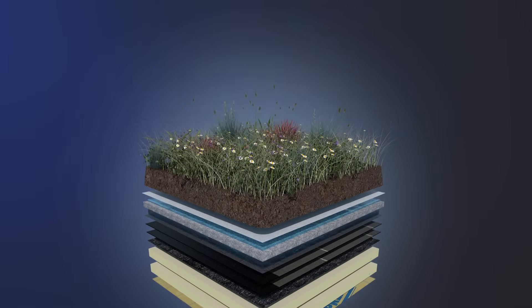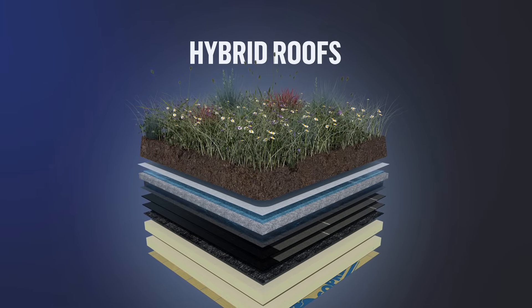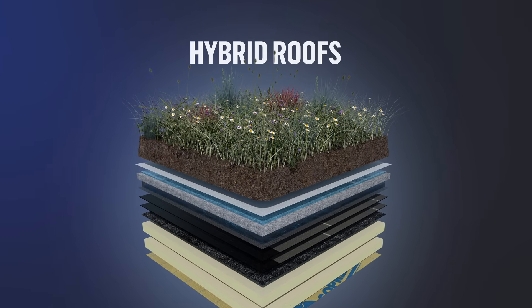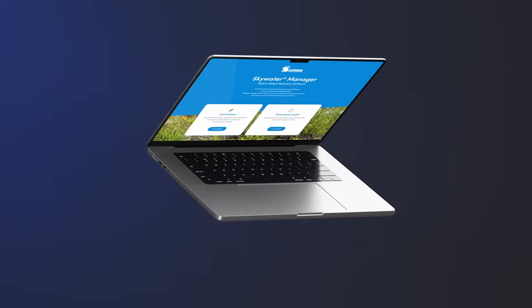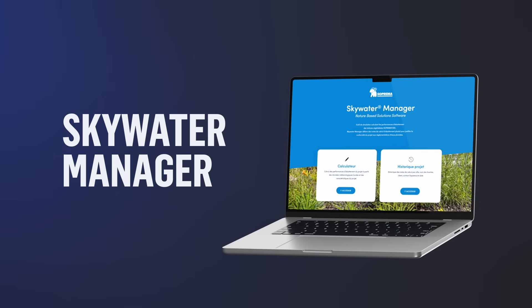Hybrid roofs, for their part, combine both reduction and regulation of the volume of water, thanks to their vegetated surface and the presence of solutions to channel rainwater. Suprema has also developed Skywater Manager, an innovative software that makes it possible to precisely calculate the hydraulic performance of every blue and green roof project.